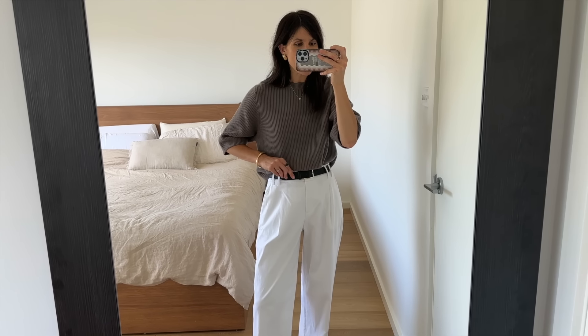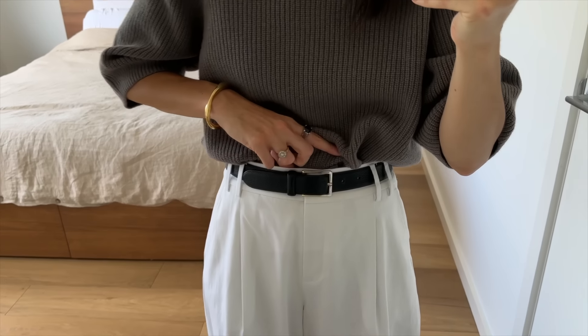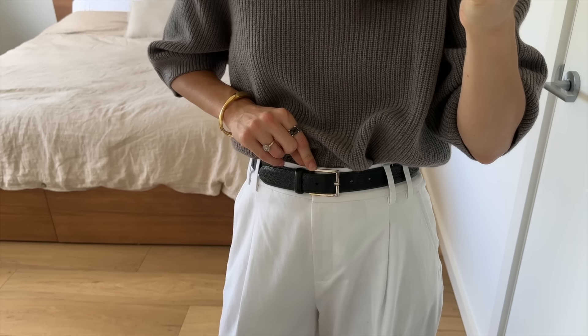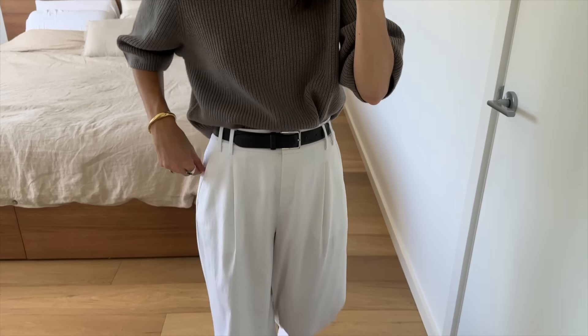The jewelry is pretty much the same as yesterday — Pamela Card earrings, Mejuri hoops, Mejuri necklace, Mejuri ring, Karen Walker signet, and my Monica Vinita bracelet. The belt is the black leather version of the Andersons belt I was wearing yesterday and you can see how the buckle itself has tarnished — I would 10 out of 10 buy this again, it almost looks champagne these days.